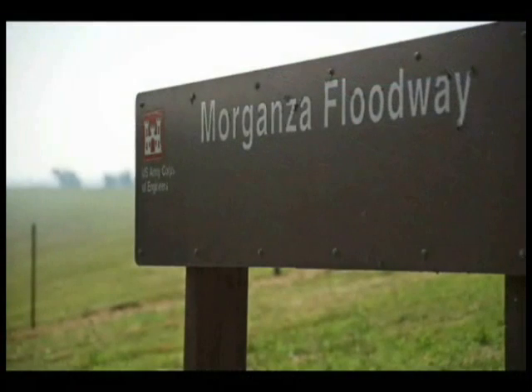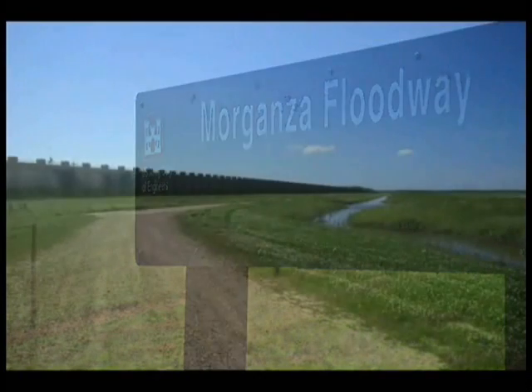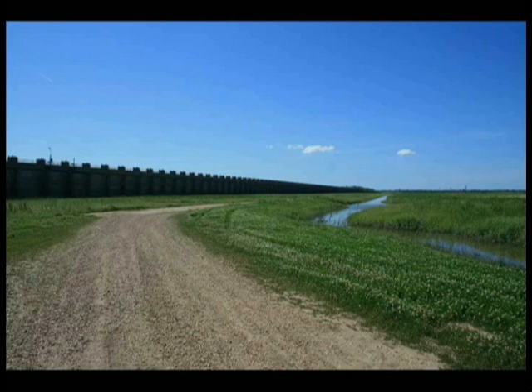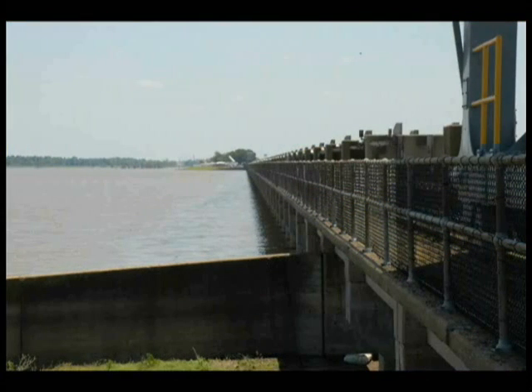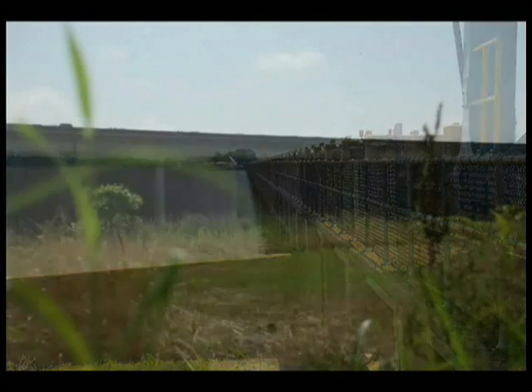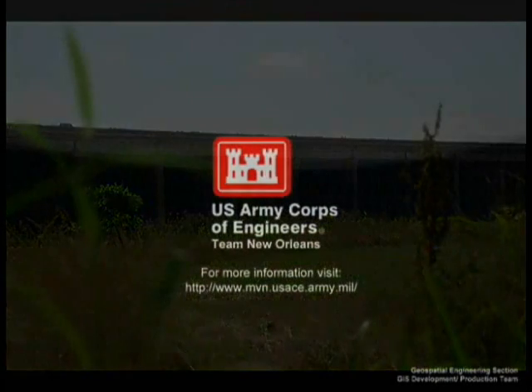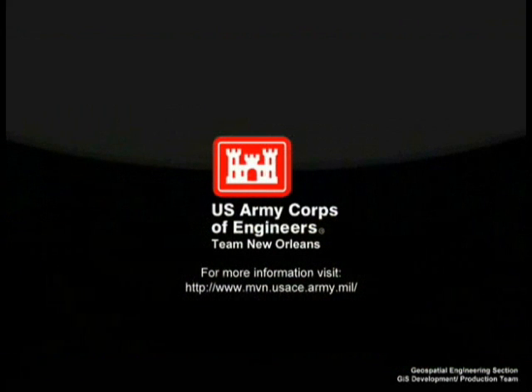Through the Morganza Floodway and other control structures on the Mississippi River, the U.S. Army Corps of Engineers continues to manage this critical natural resource for the safety of the public and the benefit of the nation. For more details on the Mississippi River and Tributaries project, please visit www.mvn.usace.army.mil.